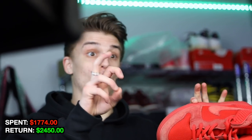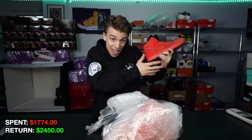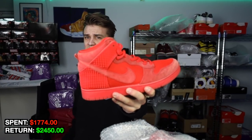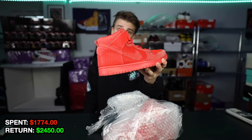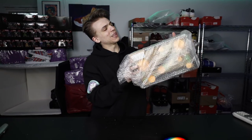The Red October CMFT Dunk — I absolutely love grabbing these kinds of pairs because I'm just speculating that anything Red October related with the Kanye situation and the upcoming Netflix documentary will make these go up in value. I have noticed over the last few weeks pairs have been going off the market. I think obviously I'm buying a good bit of them, but there's a lot of interest around these as well.